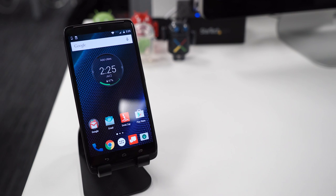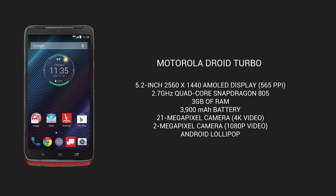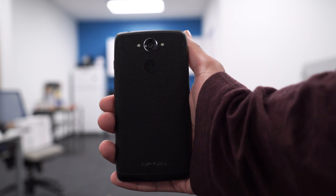I'll remind you what this guy's package — it's got a lot of good stuff in it. It's got a 2.7 gigahertz quad core processor. It comes with a turbo charger so you're gonna get eight hours of battery life in just 15 minutes, but you probably won't need it because this thing's got a 48 hour battery life anyway. 21 megapixel camera on the back.